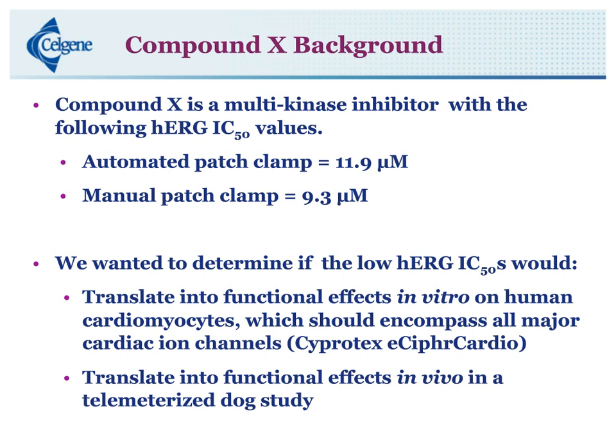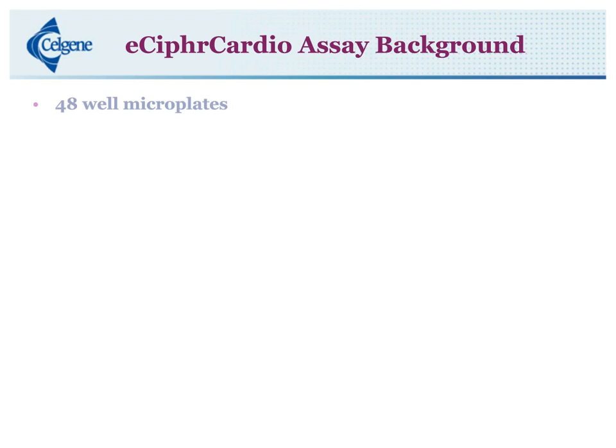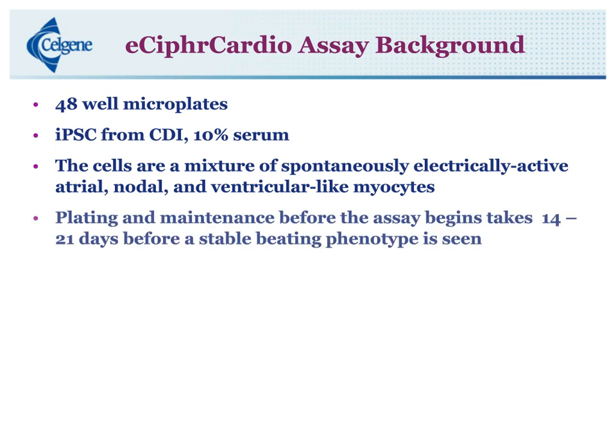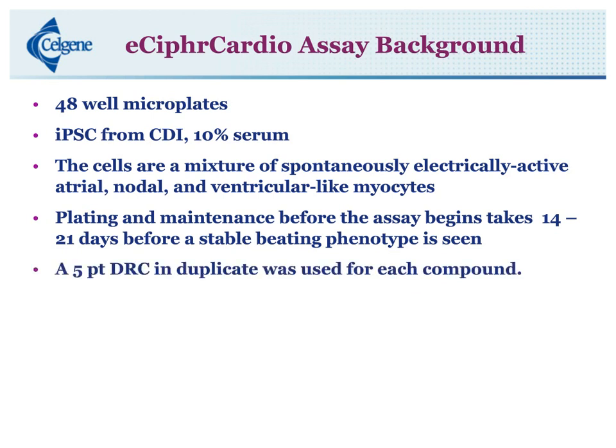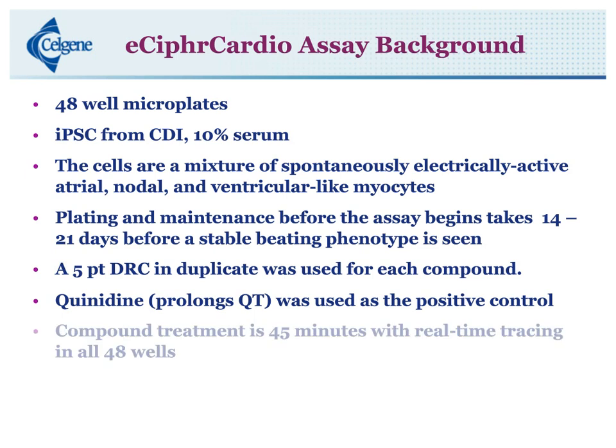Summary thus far: I have two HERG assays — automated patch clamp 11.9 micromolar and manual patch clamp 9.3 micromolar. A little background on the eCypher Cardio multi-electrode array assay: it's in 48-well microplates using induced pluripotent stem cells from CDI in 10% serum. Cells are a mixture of spontaneously electrically active atrial nodule and ventricular-like myocytes. Plating and maintenance before the assay begins takes 14 to 21 days before a stable beating phenotype is seen. We run a five-point dose response curve in duplicate for each compound. For this assay, we use quinidine as our positive control. Compound treatment is 45 minutes with real-time tracing in all 48 wells.